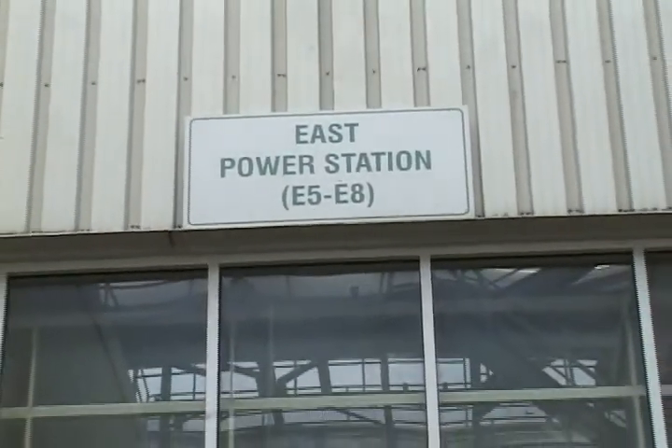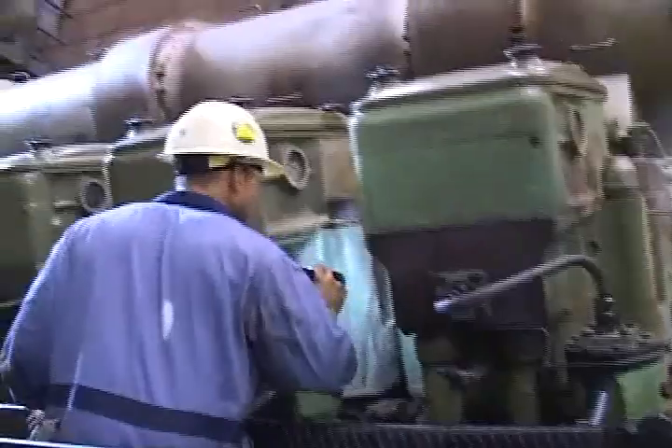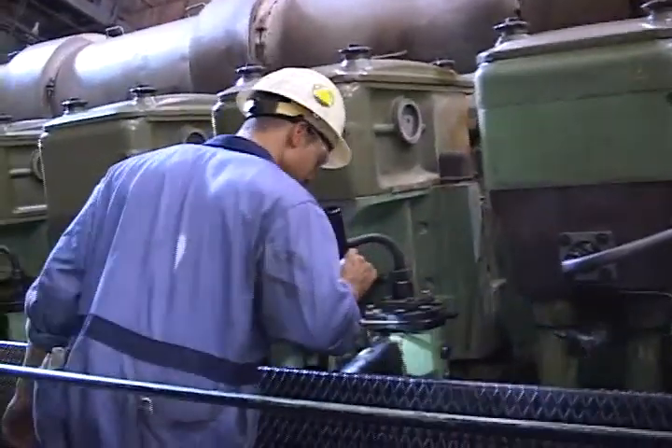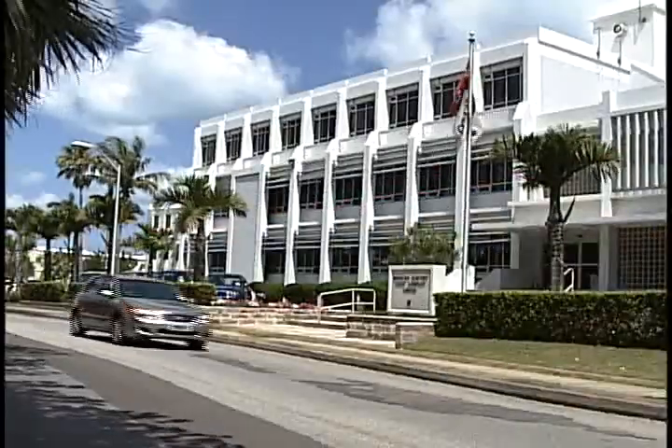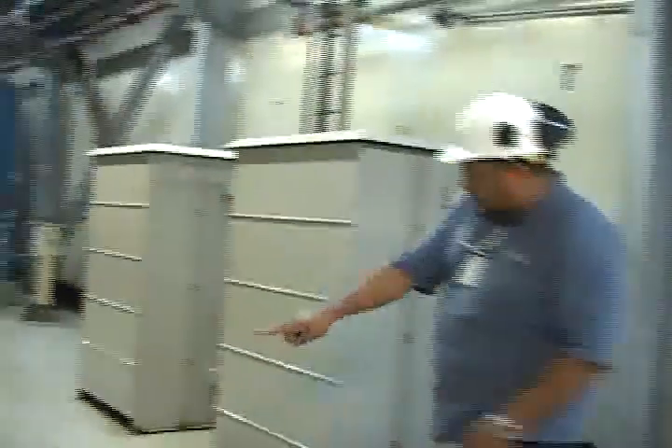Inside Belco's East Power Station, where the biggest generators run, earplugs are mandatory. But thanks to careful planning, outside the noise level is about the same as most background noise, such as traffic. The East Power Station also has a special foundation that reduces vibration.